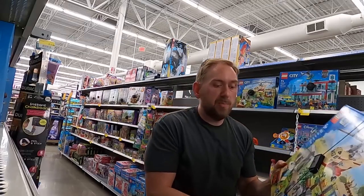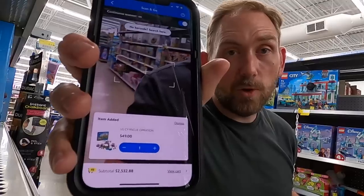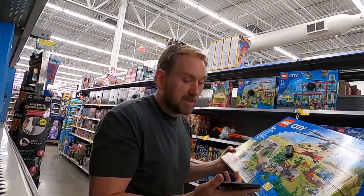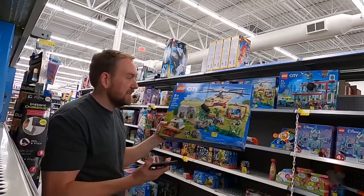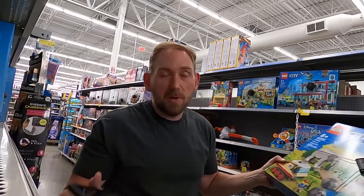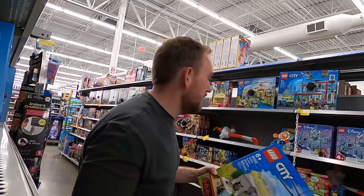Let me give you an example: this says 69 bucks right here, but if I scan it with the Walmart app it says 49. The MSRP on this is 90 bucks, so for 50 bucks you're saving 40 dollars on just this one set — really good deal. I'm not a huge fan of big sets personally so I probably wouldn't grab it. But that's exactly why you need to go through and scan stuff.